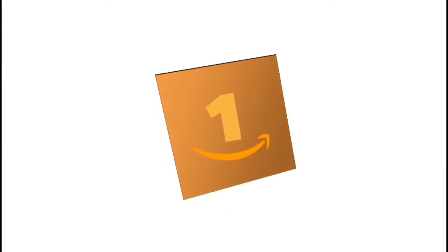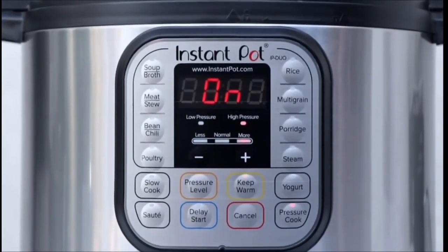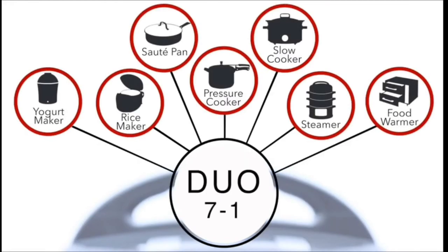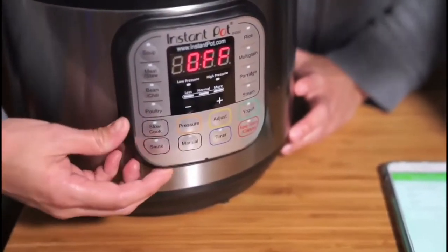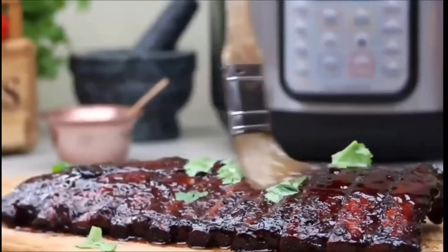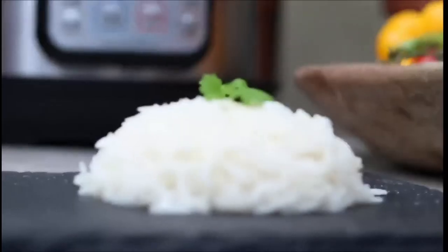Number 1: Instant Pot. A 7-in-1 appliance which works as an electric pressure cooker, slow cooker, rice cooker, steamer, sauté, yogurt maker, and warmer. This appliance cooks fast and saves time, and it is also easy to clean. It also has built-in safety features such as overheat protection, safety lock, and more.